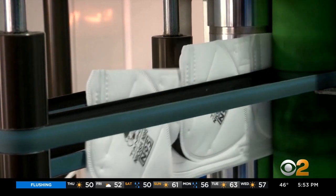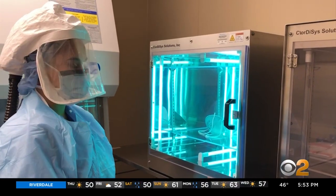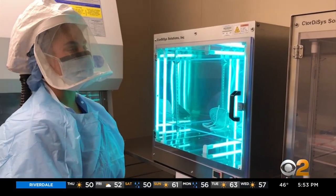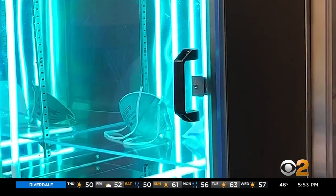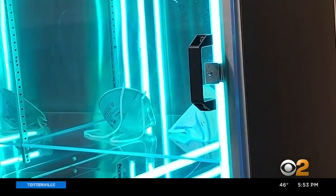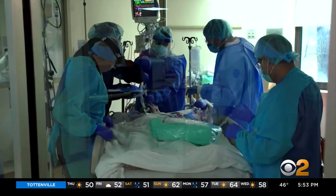The Atlantic Health System Network, including Morristown Medical Center, has turned to sterilizing masks using ultraviolet light machines. The masks are placed in a UV machine like this at the end of a medical provider's shift. After just a few minutes, the UV lighting kills the virus and the mask is returned to the same medical employee who wore it before.